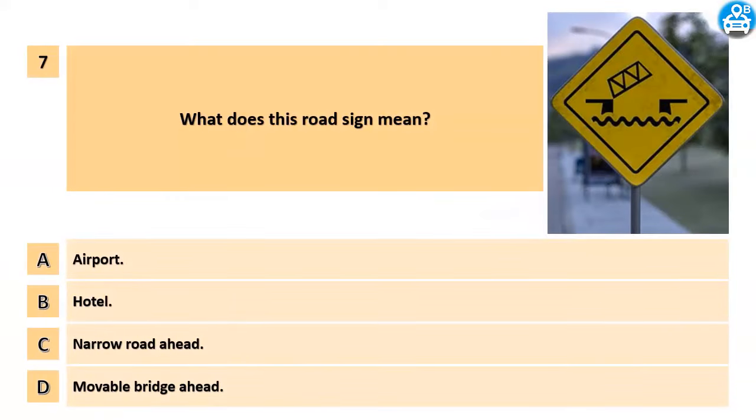What does this road sign mean? A. Airport. B. Hotel. C. Narrow road ahead. D. Movable bridge ahead.